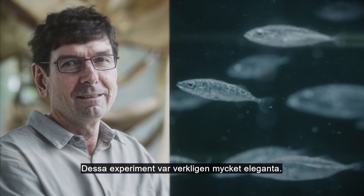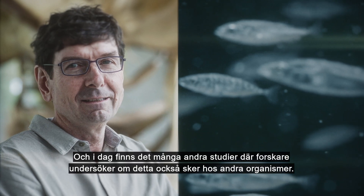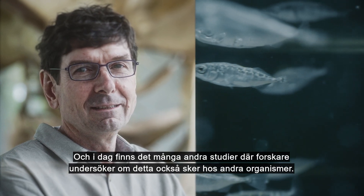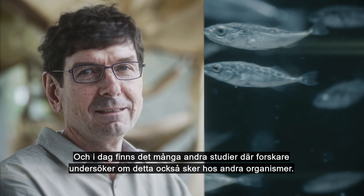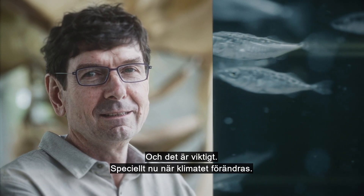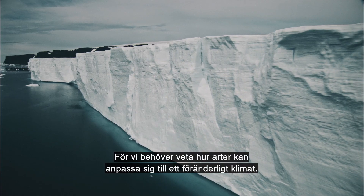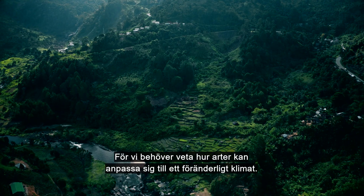These experiments were really very elegant. And today, there are many other studies by other scientists on other organisms where they try to repeat this in other species. It has a relevance in particular now when the climate is changing, because we need to know how species can adapt to a changing climate.